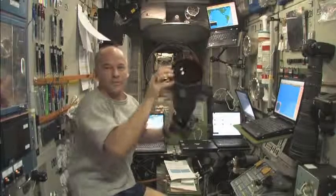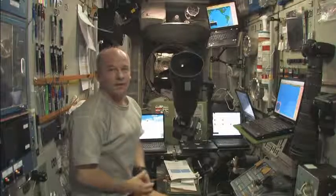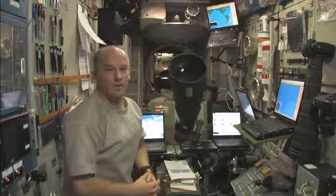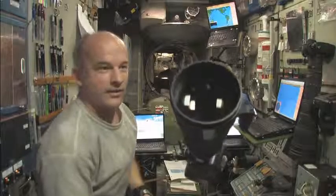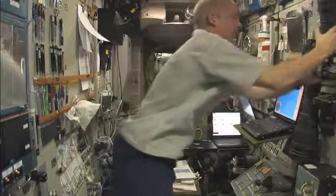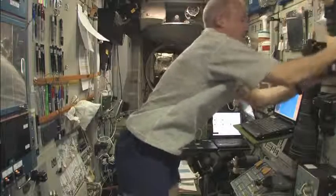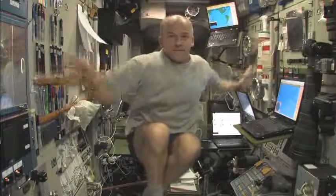The burn is continuing. I'll demonstrate it one more time. Here's my heavy camera — I'm going to let go, and it's going to begin to accelerate toward you. Now what would happen if I let go myself? I'm going to let go now. Here I go, drifting back toward you again. So the acceleration applies to me too.